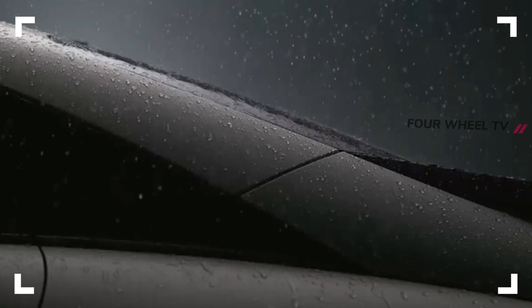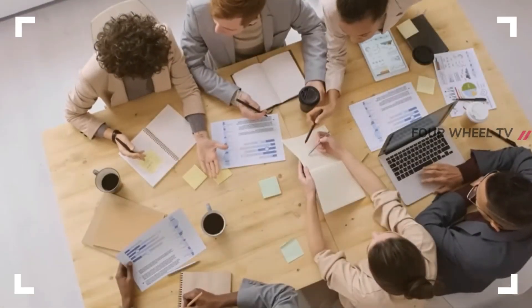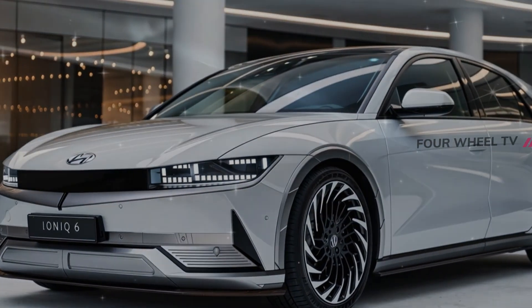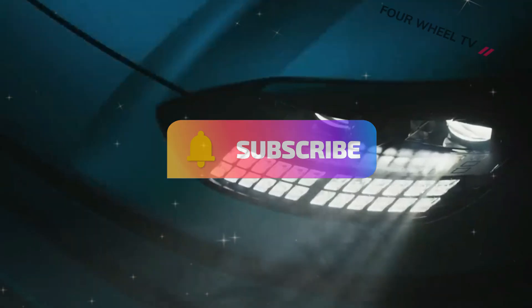Welcome to 4Wheel Channel, where we bring you the latest in automotive innovation. Today, our team is thrilled to unveil our brand new renderings of the 2025 Hyundai IONIQ 6, a car that promises to redefine what we know about Hyundai's electric vehicle lineup. Are you ready to dive into the future of driving? Let's get started.